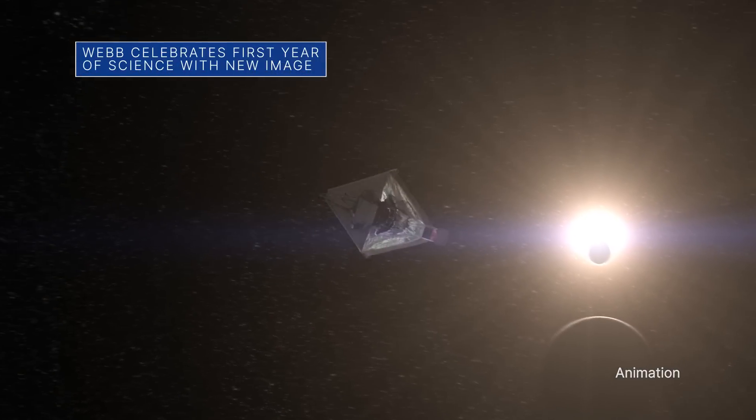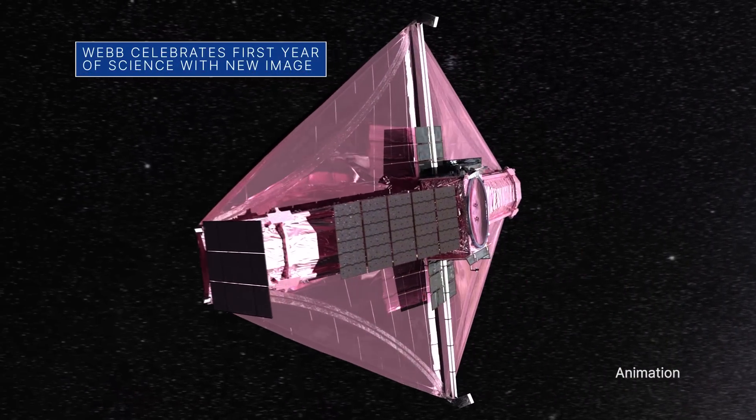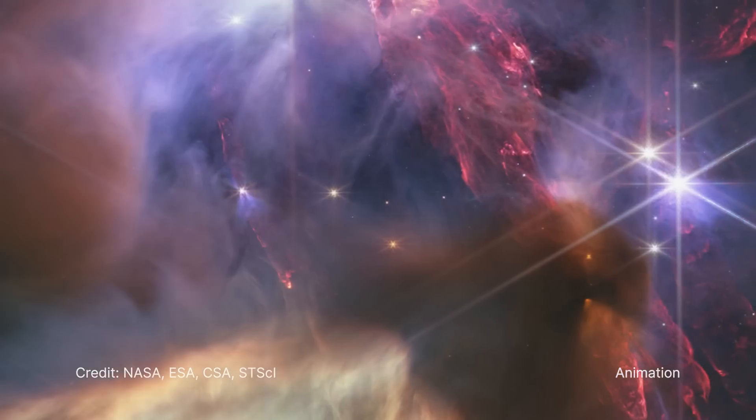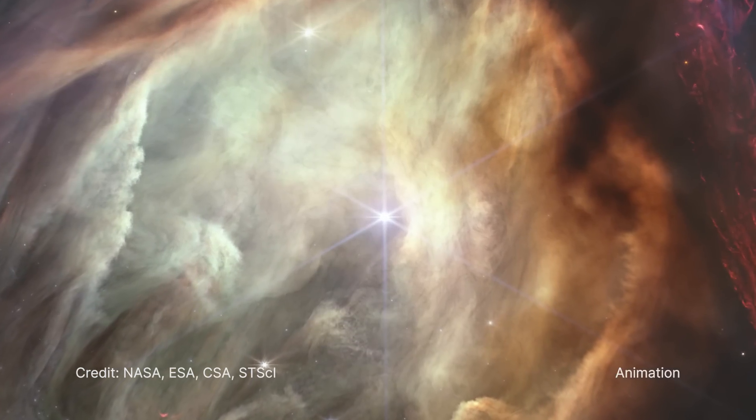On July 12, we celebrated our James Webb Space Telescope's first year of science operations with the release of this new Webb image of the Rho Ophiuchi cloud complex – the closest star-forming region to us, some 390 light-years away.